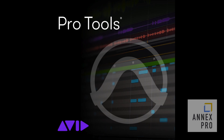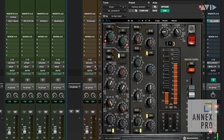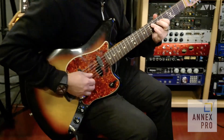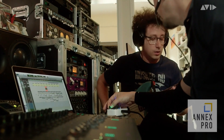Pro Tools is the world's most awarded audio production software, providing everything you need to make music, sound for picture, and your greatest masterpiece. Pro Tools Artist provides everything you need to make beats, write songs, record and mix music that's ready to be heard across the most popular streaming platforms.